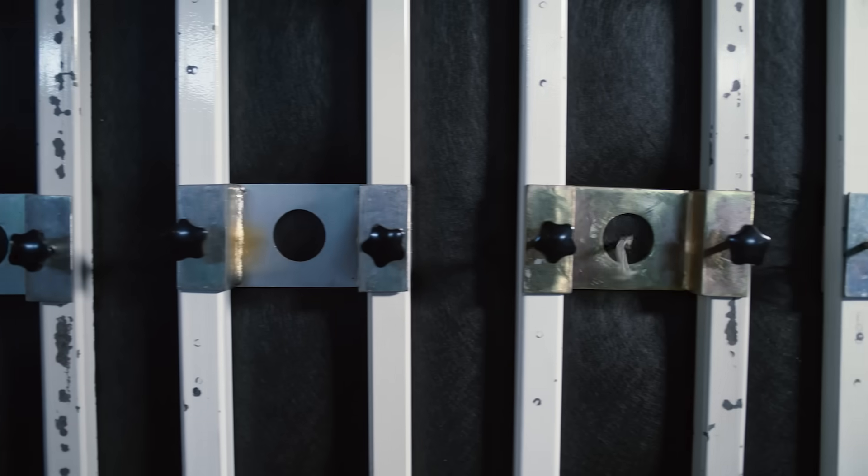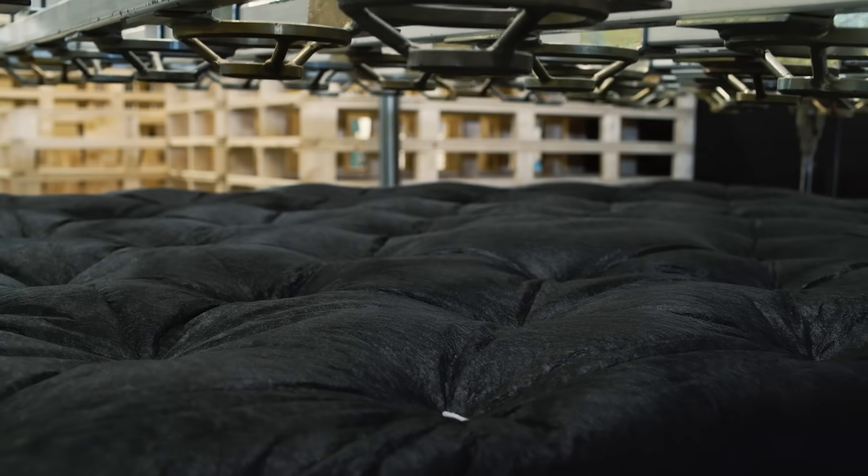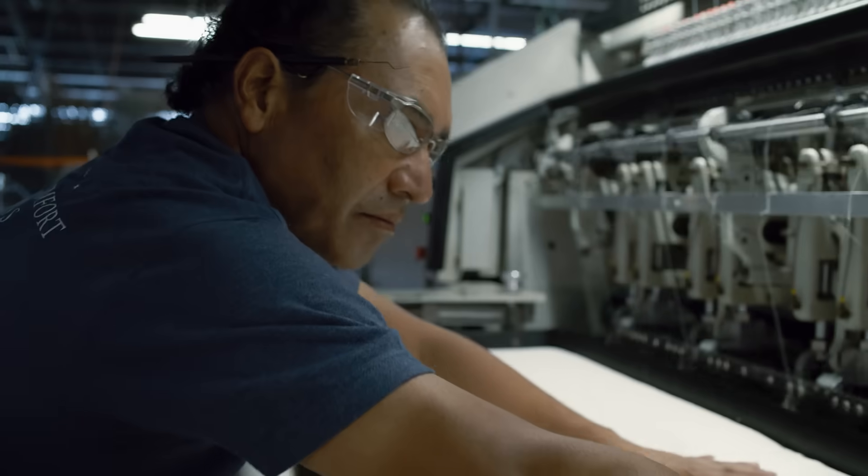Then on top of the coils we use layers of cotton batting. Most mattresses out there today, being that the majority foam, are going to break down a lot sooner than most of the natural materials.